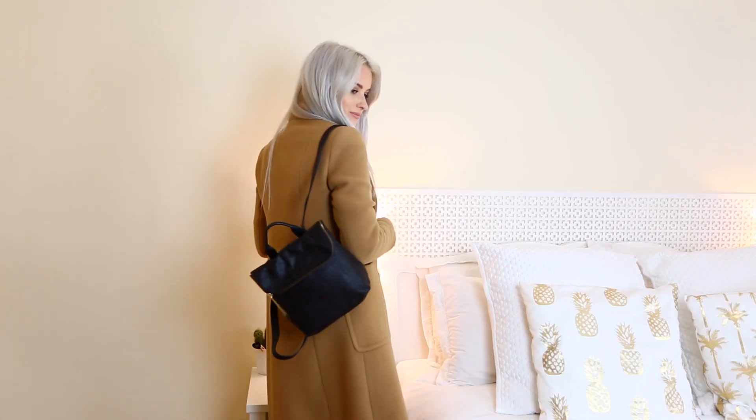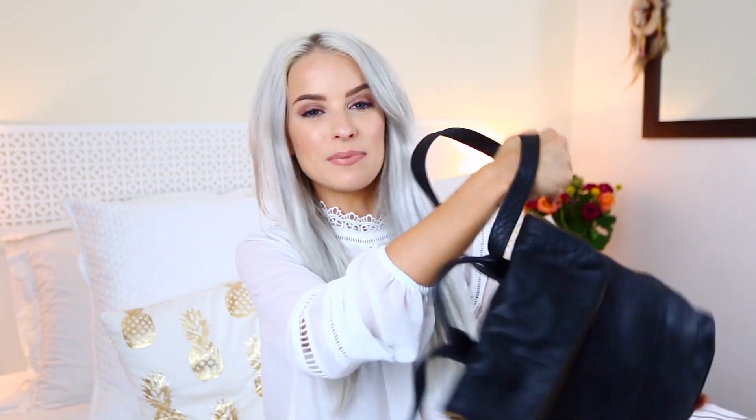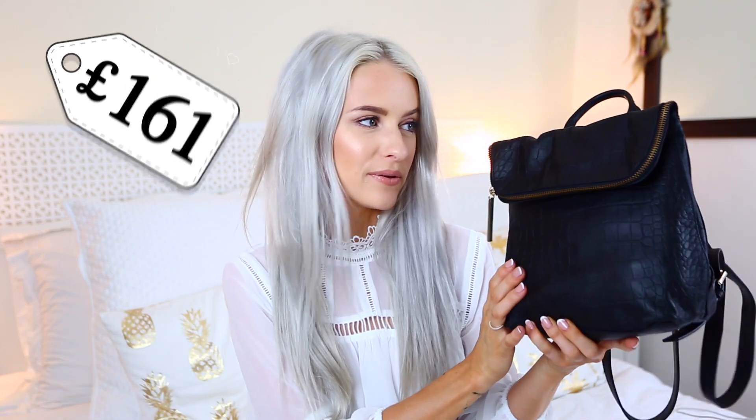The final piece is the bag — I got this from Whistles. I've had my eye on it for so long; it's just super cute. I love the shape: it folds over the front and fastens with a magnet. It's actually a really gorgeous backpack. It's a little smaller than I thought it would be from seeing it online, but mega cute. This is £190.